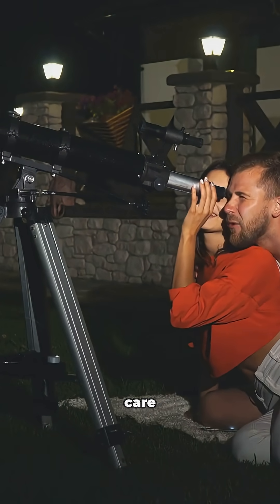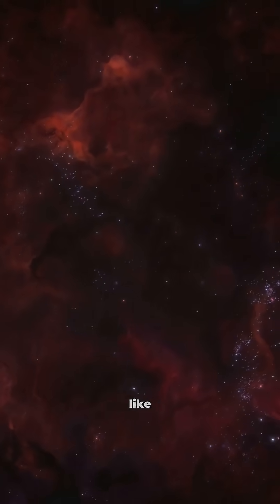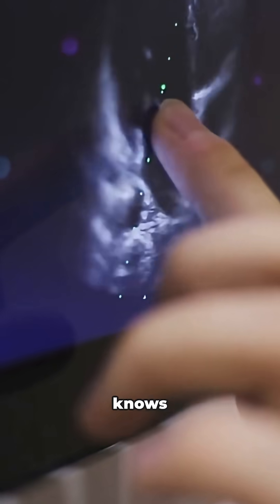So, why should you care about GJ3323? Well, red dwarfs like this are the most common stars in our galaxy. If we ever want to boldly go where no one has gone before, these are the kinds of systems we'll be exploring first. Who knows what we'll find.